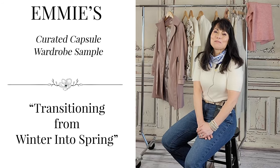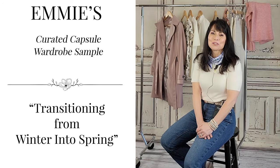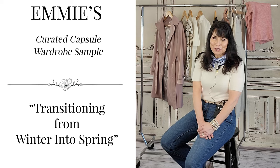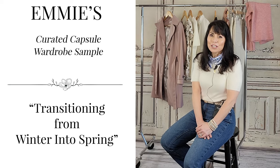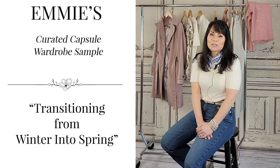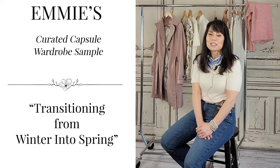Hello beautiful women, my name is Annie. Welcome back to my channel. Today we are going to do a fashion video on transitioning from winter into spring. I've curated a small capsule wardrobe mostly consisting of colors ranging from pinks to ivories with a little bit of black mixed in there, with the hope of giving you inspiration to create your own outfits that will transition you with this crazy weather.